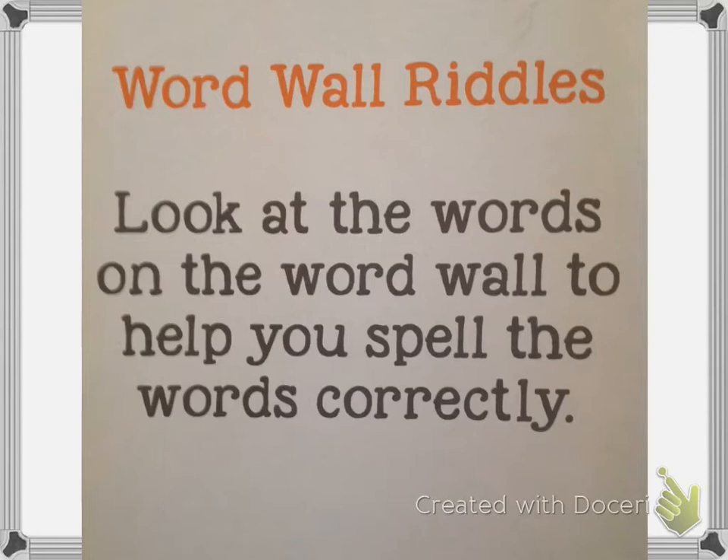Here's the clue for number one. To write this word, I dropped the E and added I-N-G. Look at the word wall — find a word that ends in I-N-G. Here's another clue: this word has eight letters in it, and when I went to write it, I had to drop the E and add I-N-G. Pause the video if you need more time.